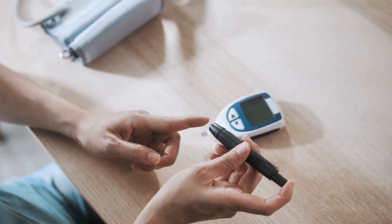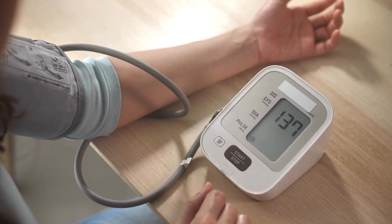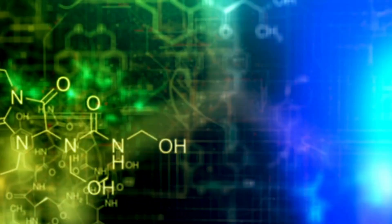Those with diabetes can find themselves developing or already having high blood pressure. The reason for that is the factors that contribute to one contribute to the other. Some of these factors are related to spikes in blood sugar, insufficient amounts of vitamins and minerals, something called low-grade metabolic acidosis, and a variety of other environmental factors.